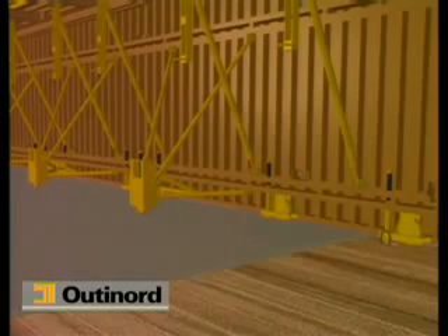The kicker, a kind of low concrete parapet cast at the same time as the slab, enables the upper walls to be positioned with precision.